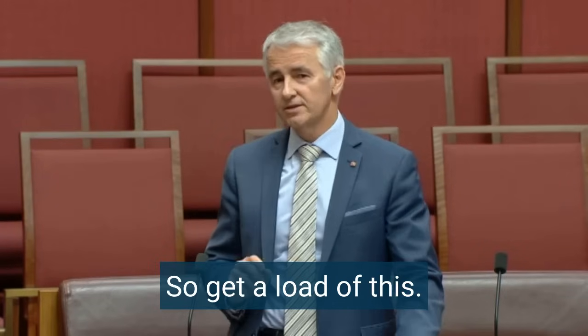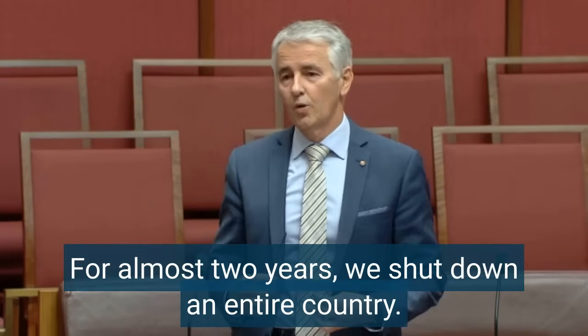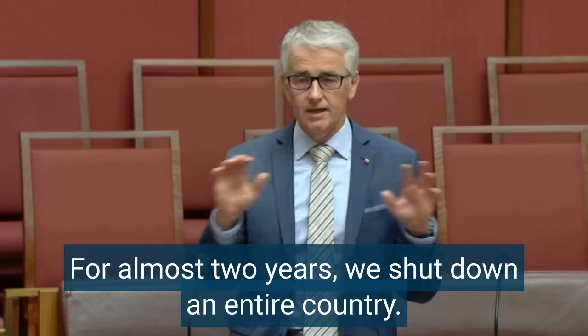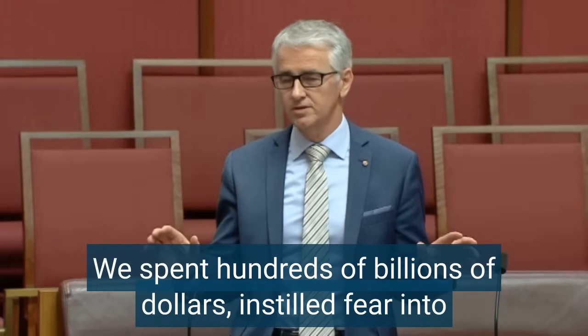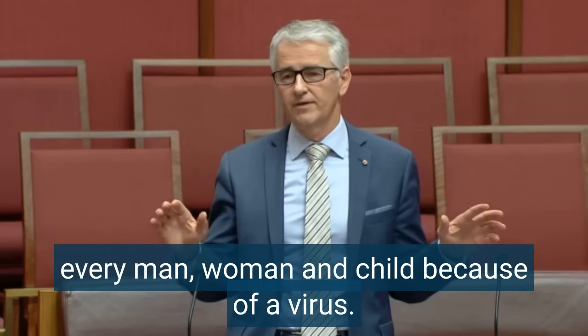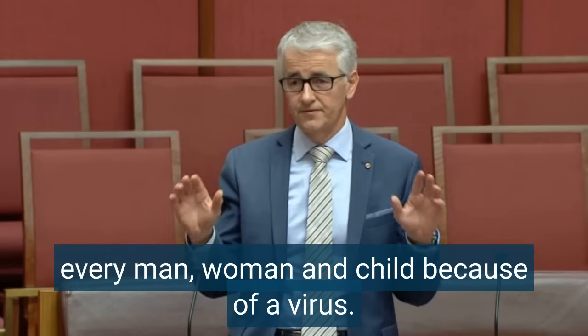Get a load of this. For almost two years, we shut down an entire country. We've spent hundreds of billions of dollars and instilled fear into every man, woman and child because of a virus.